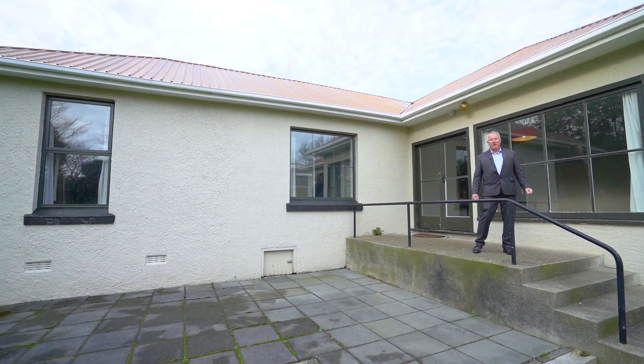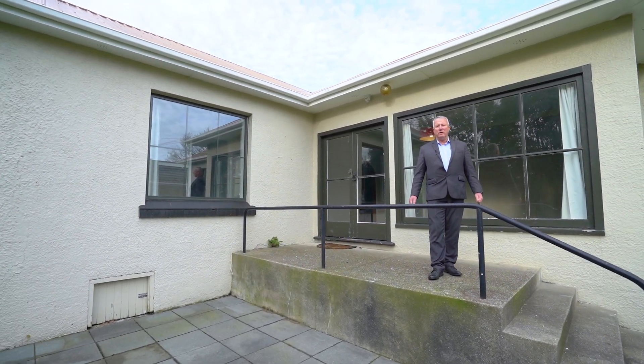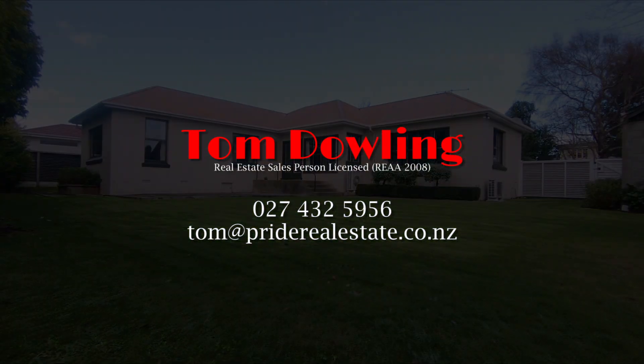Thank you for viewing 16 Herbert Street Gladstone. The property is a deadline sale, 21 June 2019. We look forward to seeing you at the open homes. Thank you.